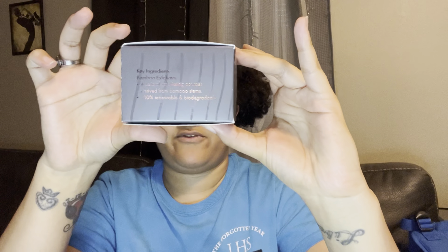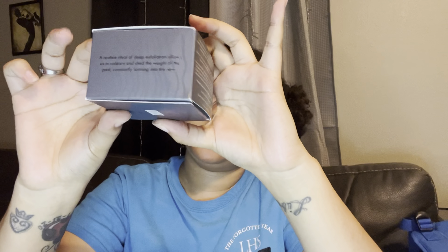The second product is the Encina Stripped Powder Exfoliator. The packaging says: 'A routine ritual of deep exfoliation allows us to unlearn and shed the weight of the past — constantly forming into the new.' The key ingredient is a bamboo exfoliator, which is a natural exfoliating powder derived from bamboo stems. It's 100% renewable and biodegradable.